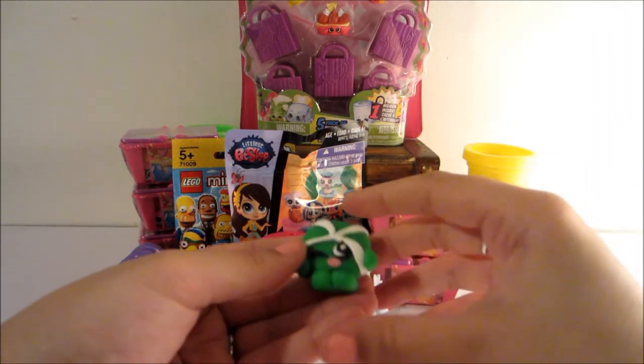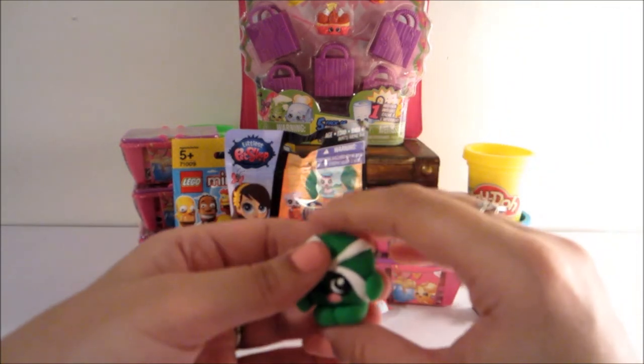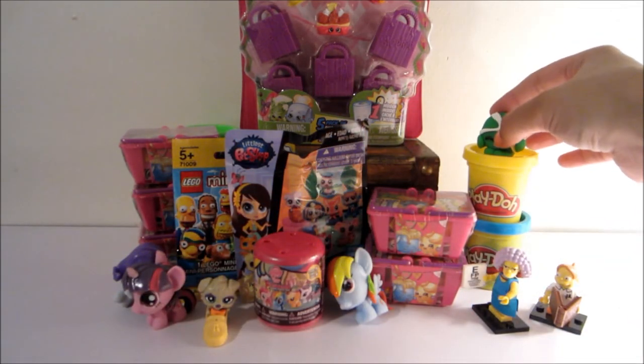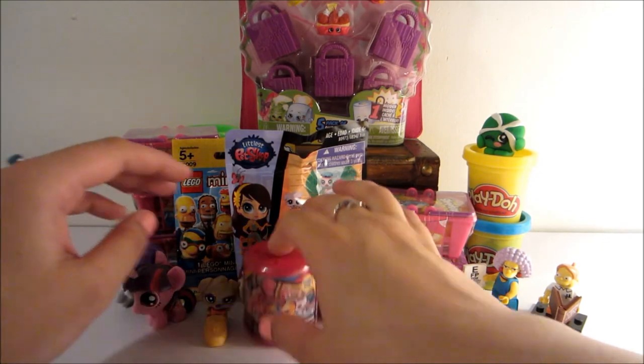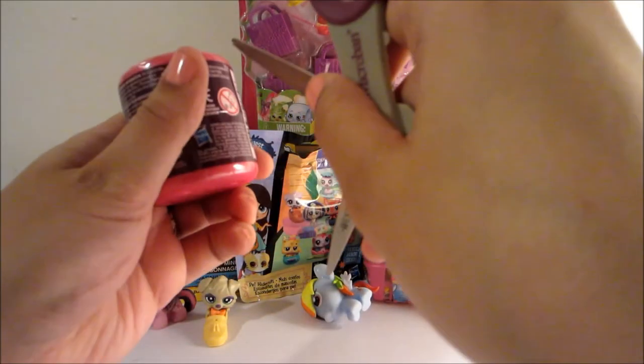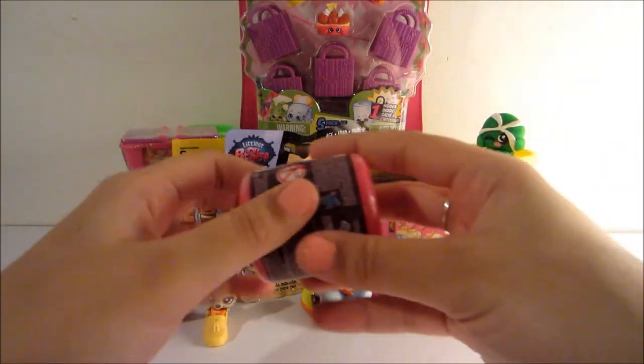I did make a little mini minty out of Play-Doh for today, so he's going to sit up here. I'm going to open up our fashion here and see if we are lucky enough to get a new one.